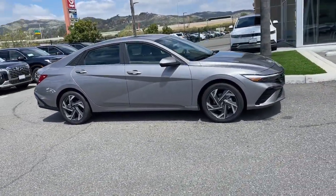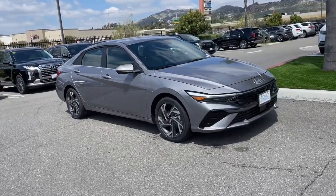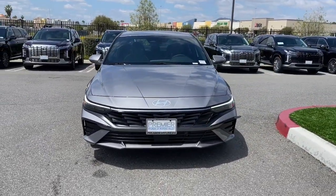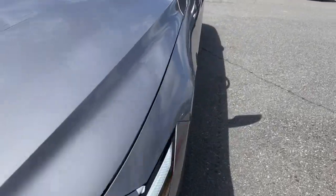Feel smart and stylish in this super efficient Elantra Hybrid — treat yourself to a test drive today. Our staff will toss you the keys and give you an outstanding customer experience.